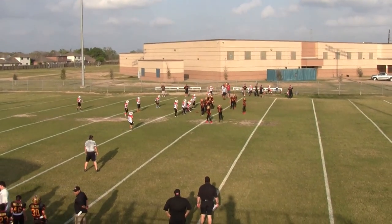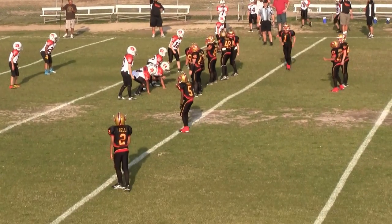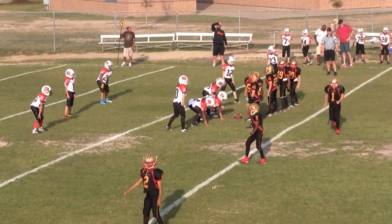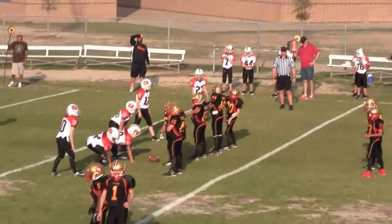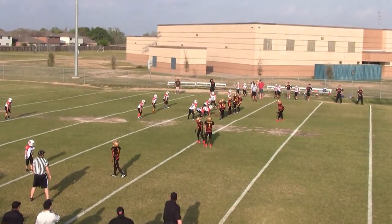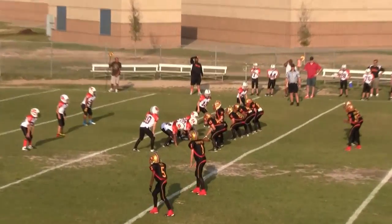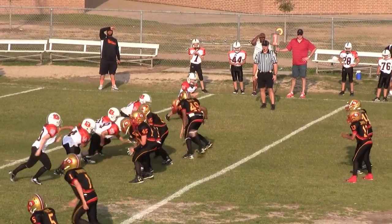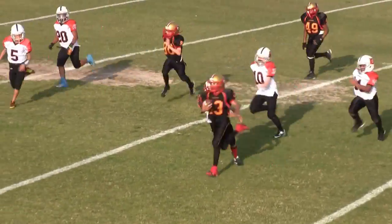It's 1st and 10 on the Lions 48. 1st and 9 at the Lions 48. 3rd and 9 at the Lions 48.